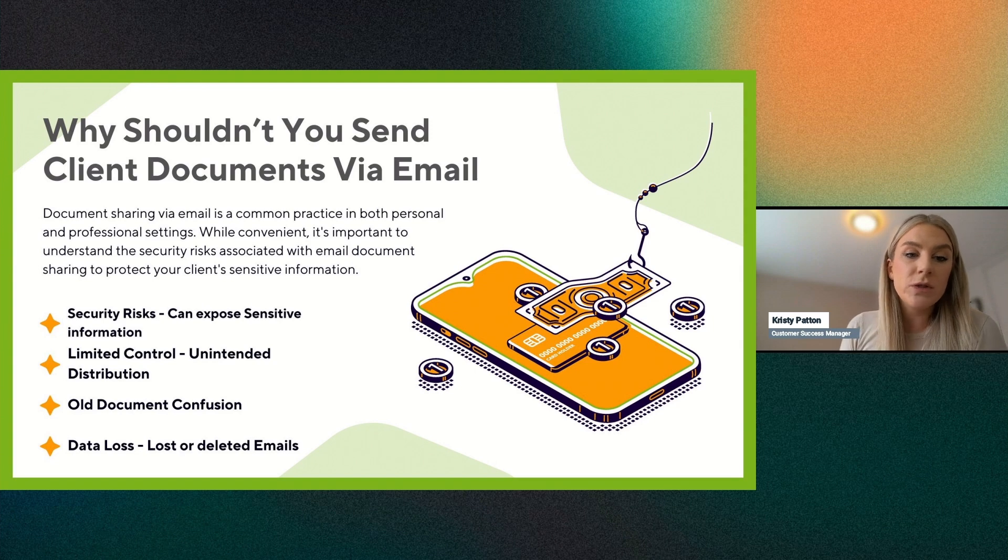By sending an email with your client's documents, information, e-documents, or pin cards, you're putting your client's sensitive information at risk. The security risk is exposing sensitive information — if their email is hacked, you've put your client's information in a position to be compromised. We want to make sure we're signing clients up for the mobile app or getting them to log into the web portal in a secure way.